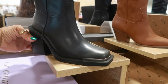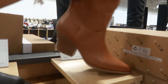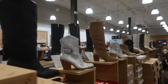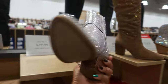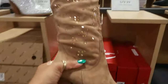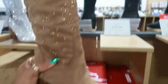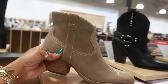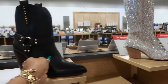$60 Madden Girl. And this one is $70 — Mix Number 6. Then we get into the ones that are all blinged out over here. $80. Mix Number 6. Another IMPO. Those are pretty. Dolce Vita, $130. Jessica Simpson, $90. Lots and lots of boots.